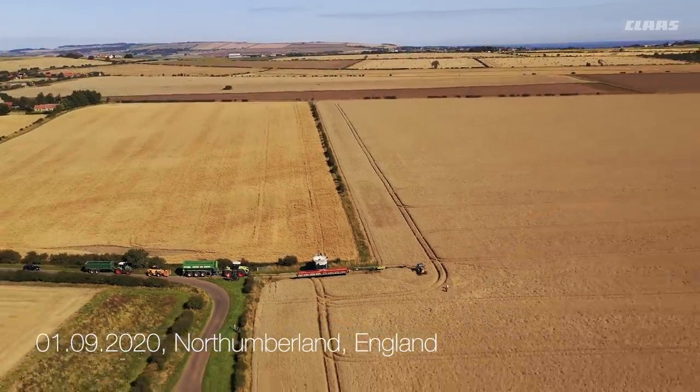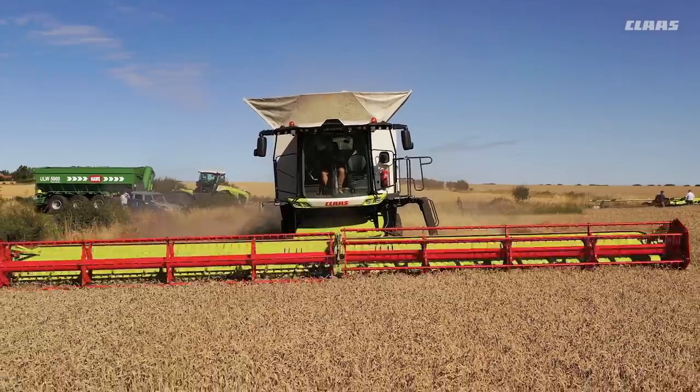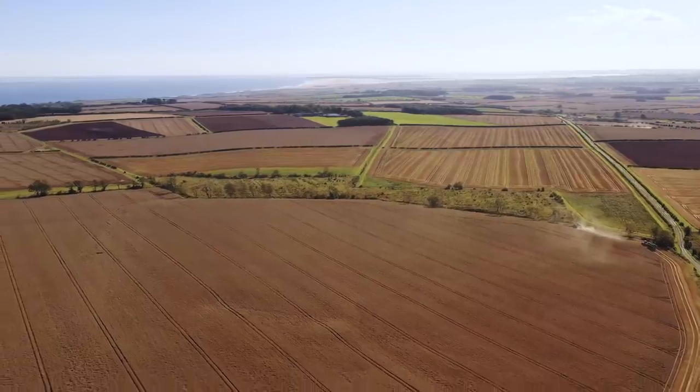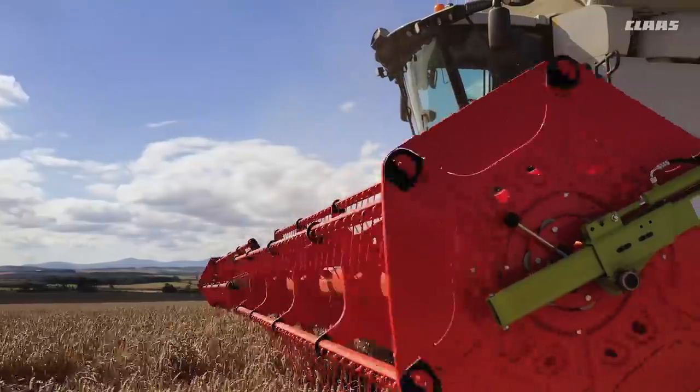We move to a different field of wheat the next day. Here the grain moisture is around 16.5% and the yield is 10.4 tons per hectare. By 5 p.m. we will have harvested 42 hectares of wheat there.